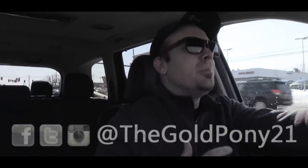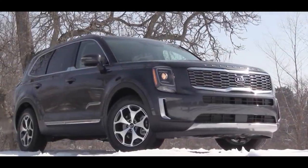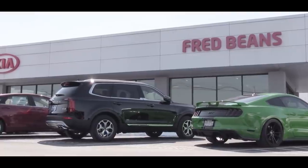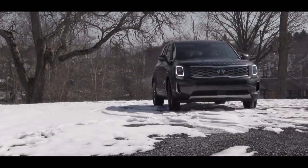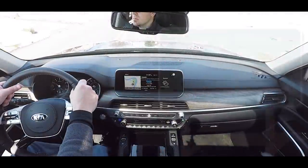What is up you guys, welcome back to another one. If you're new to the channel, I am Gold Pony. Today we are in the all-new Kia Telluride, courtesy of Fred Beans Kia in Mechanicsburg, PA. I've been seeing commercials for this thing like crazy lately, so I had to take a look at it. As always, let's start with pricing.